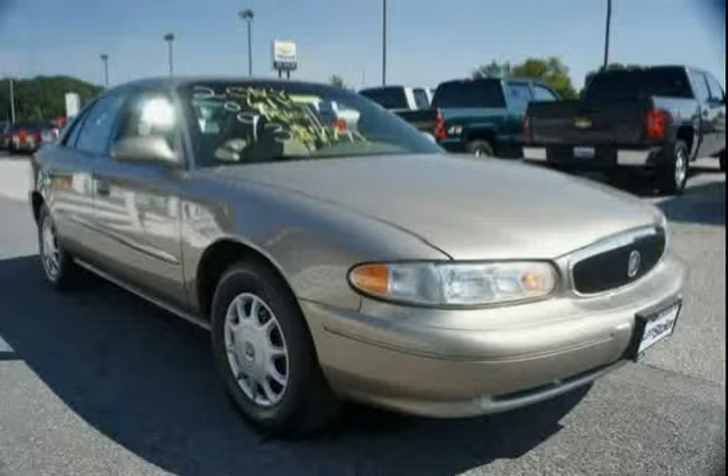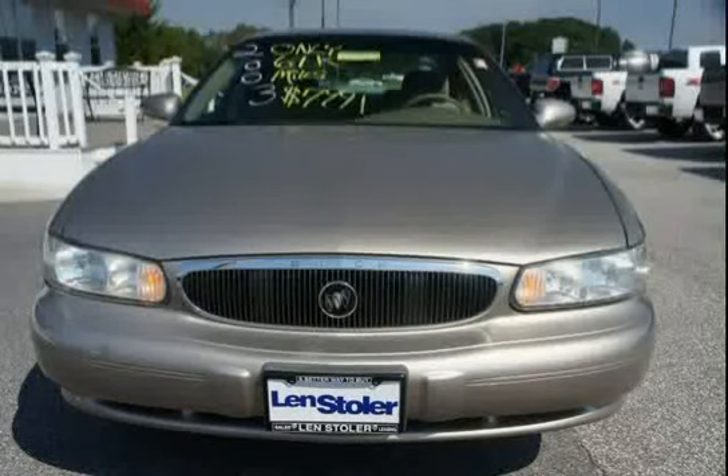The low mileage of 61,953 miles makes this Century an easy choice for you.